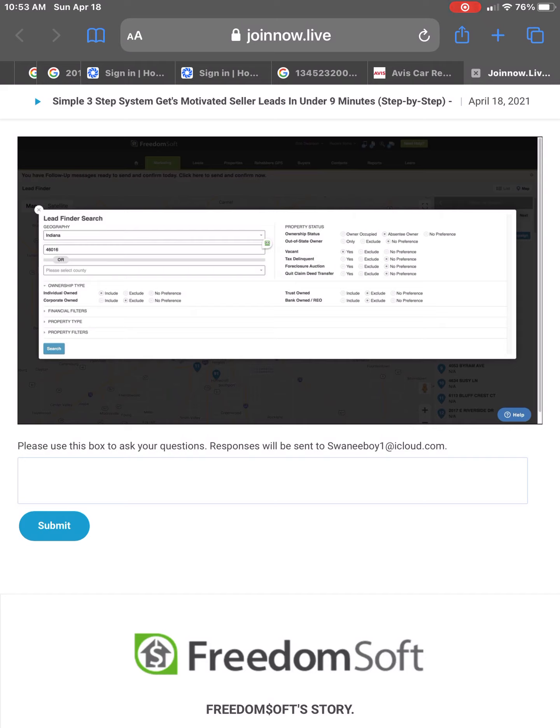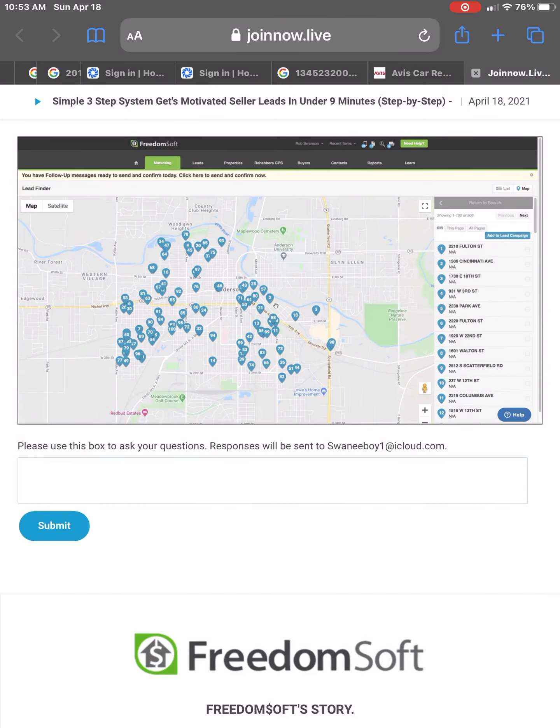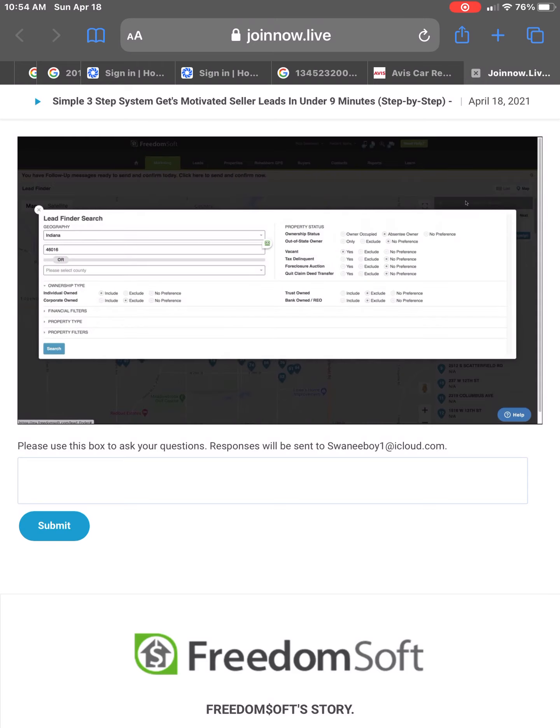Let's get more specific and search a specific zip code. Let's pick one of the investor zip codes in the Indianapolis area and do the same search — absentee owner with the vacant flag set to yes. From almost 4,000 properties, we just narrowed our search down to 906. Some of you are going to say that 906 is perfect and grab all of them. Others might want to narrow that in a little bit more for your first run.